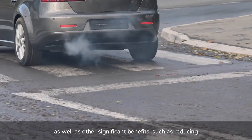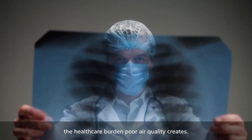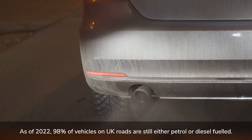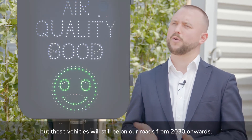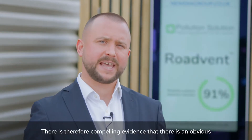RoadVent can assist governments and employers in ensuring the air quality they provide is within legal limits, as well as other significant benefits such as reducing the healthcare burden that poor air quality creates. As of 2022, 98% of vehicles on UK roads are still either petrol or diesel-fueled. The government have pledged to ban the sale of these vehicles by 2030.